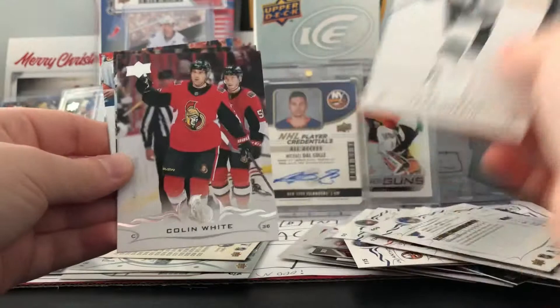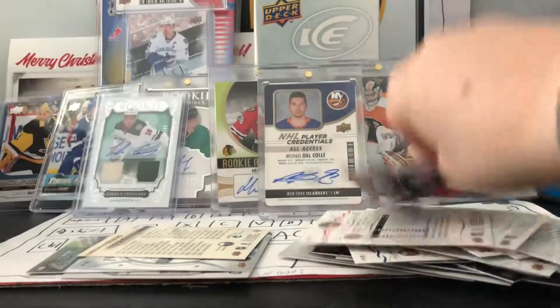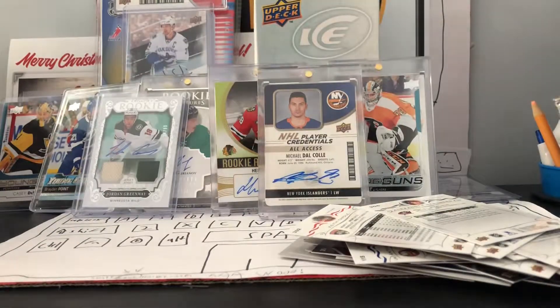Jake Muzzin, now Maple Leaf. Colin White, Keith, Alex Wanderfree - cap a Rooney time.